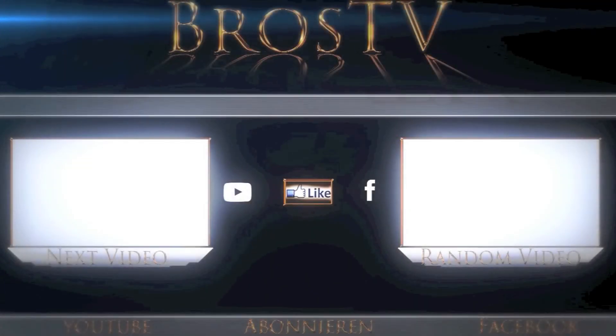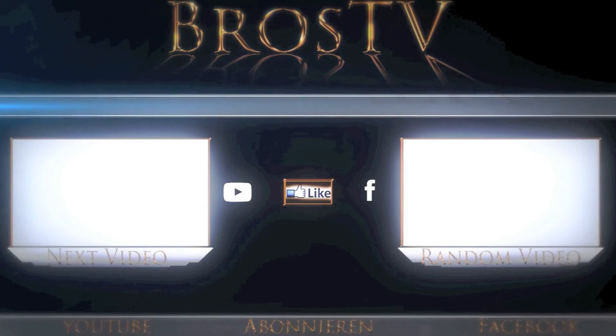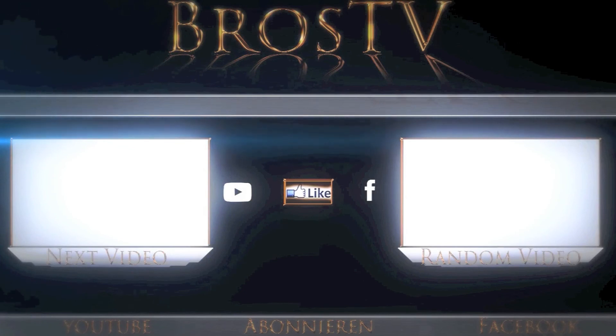I hope you guys enjoyed my video. If you did and want to support me, please give me a like, share, and subscribe. This would support me so much and I would be very thankful if you do that.